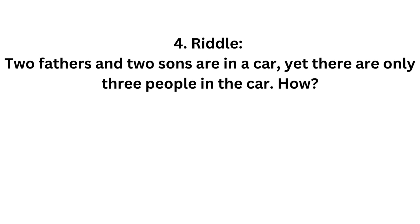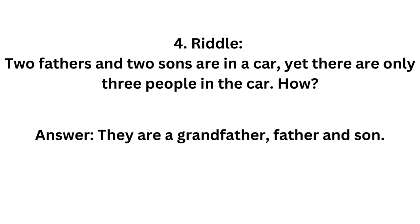2 fathers and 2 sons are in a car, yet there are only 3 people in the car. How? Because they are a grandfather, father and son.